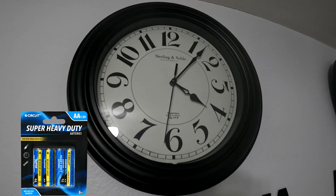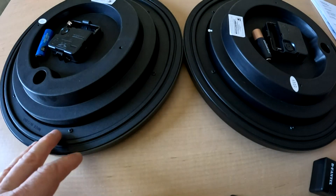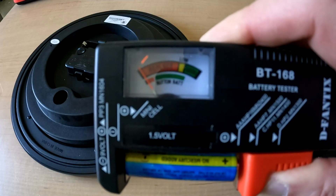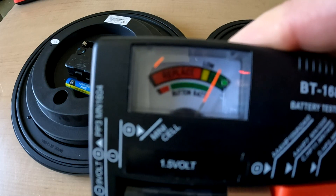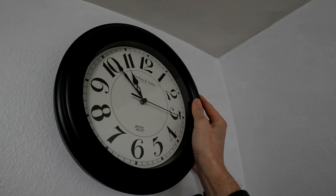Finally, one of the clock's batteries has failed, about 11 months later. Yes, I waited 11 months for this to happen. The Super Heavy Duty, as expected, is done and in the red. The Duracell is still in the green, but you can see it's lost some energy. I'm going to hang the clock back up with the Duracell battery still in it and see how long it will run.